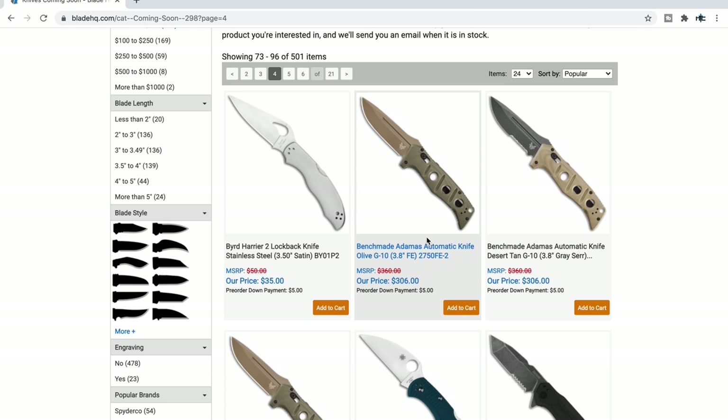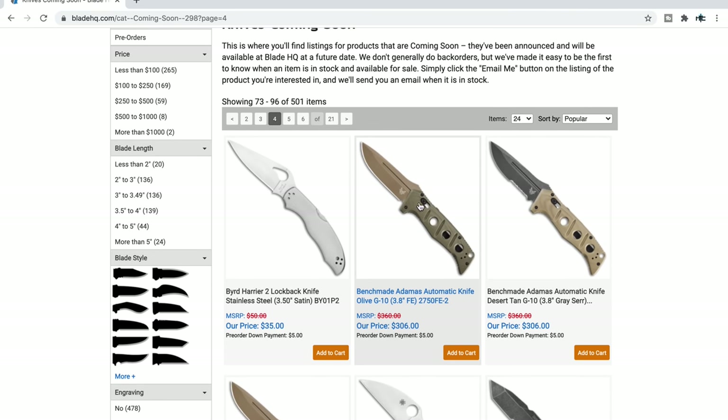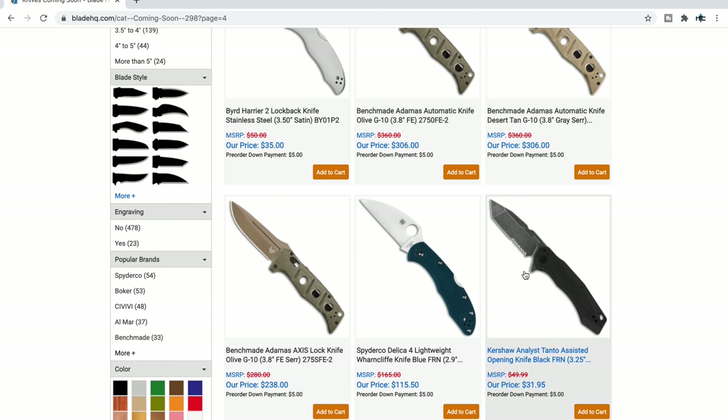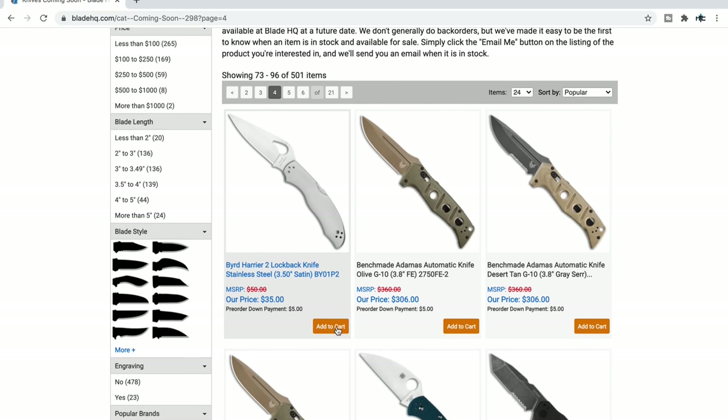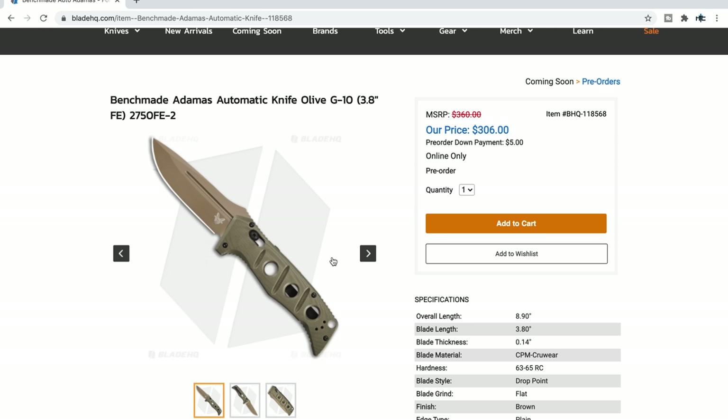Different versions of the Benchmade Adamas with varying scale colors — I love that gray tungsten and the FDE. I wish they had a large Adamas with black combined with bronze or FDE, kind of like what they did with the smaller one. There's an automatic Adamas — you pull down on the axis lock and it throws the blade. This thing is huge. It is extremely powerful on the throw. This is Benchmade's secret weapon. If you put the power of action on an automatic knife on a pedestal, this is probably the hardest-firing side-opening auto ever.